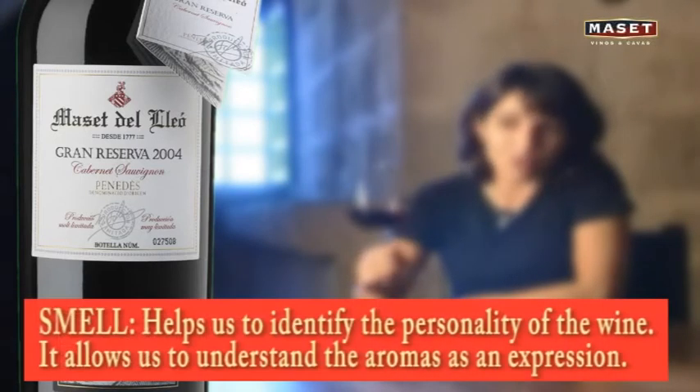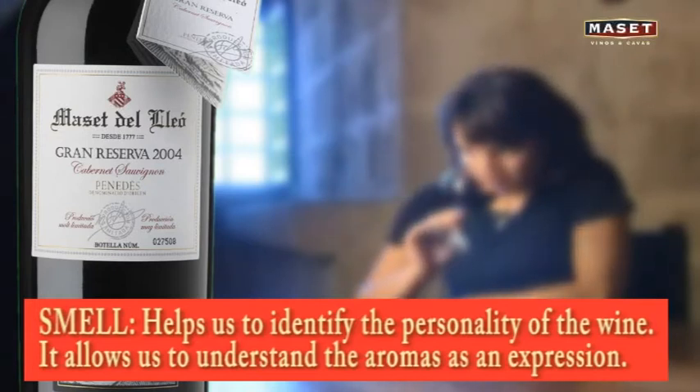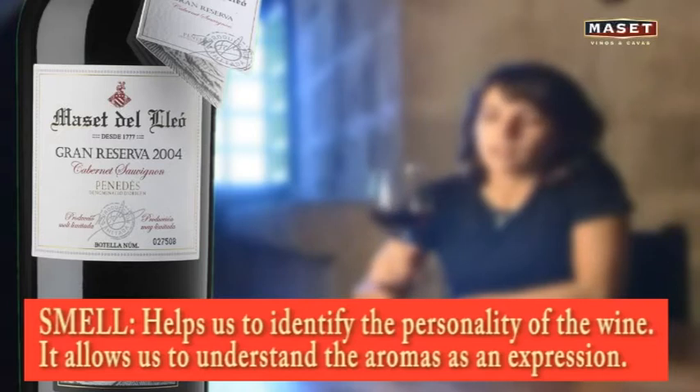Smell helps us to identify the personality of the wine. It allows us to understand the aromas as an expression of everything that the fruit has gained during its growth, ripening, and perfecting.